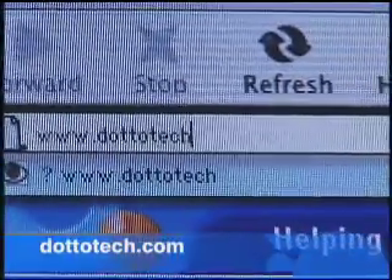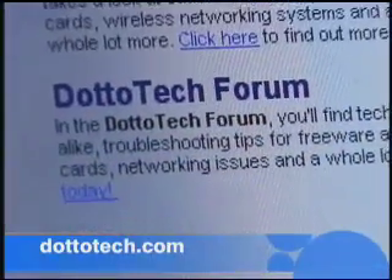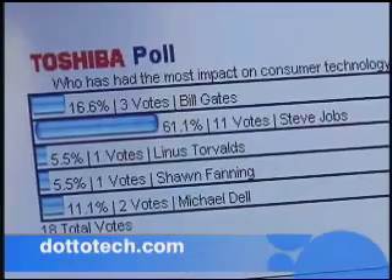Want more information about the items we highlight on the show? Then make sure you drop by our website at dototech.com. You'll find details about the products we cover, episode descriptions, and lots of cool features.